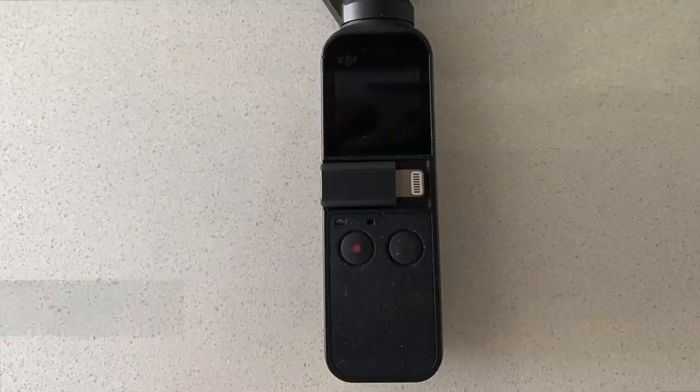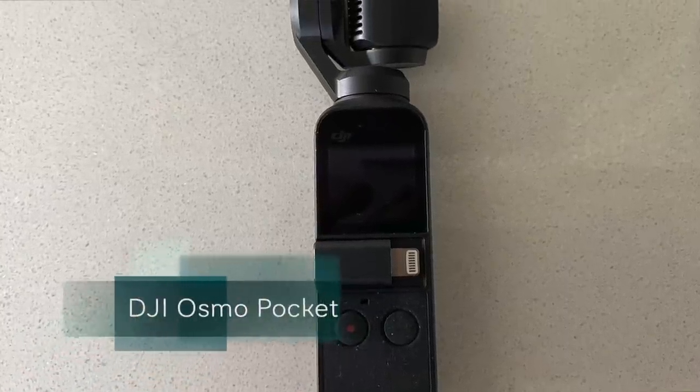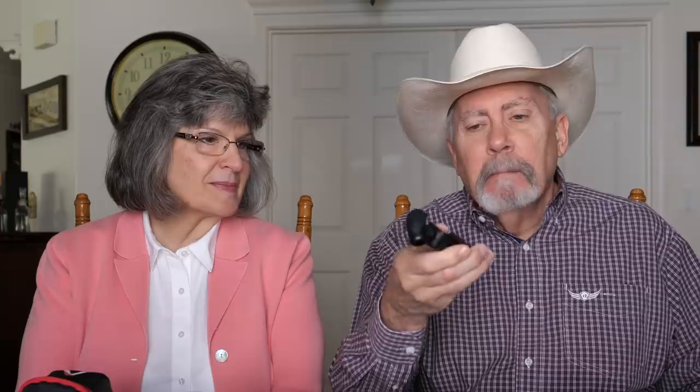Here's the workhorse of the operation right here. This is an Osmo Pocket by DJI. It's an amazing tool — it's a camera, it does sound, it does special effects, it fits in your pocket. You hold it in the palm of your hand and it's very hard for people to even know what you're doing. It's very inconspicuous, which is one of the things we love about it.